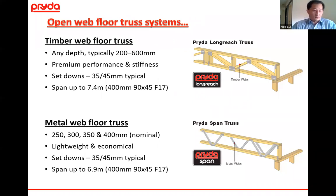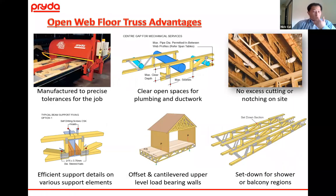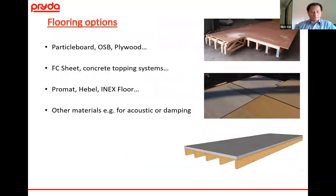Open web systems — timber webs versus metal webs — we're all pretty familiar with those advantages, including the precision of what you're building in panelized systems, ability to run ductwork, and of course set-downs. For flooring options — up to three to four storeys particleboard would still be common; at higher levels you might look at plywood to get diaphragm action; then FC sheet or concrete topping systems depending on acoustics. Other systems such as Ablative or Promat may be used depending on various project requirements.